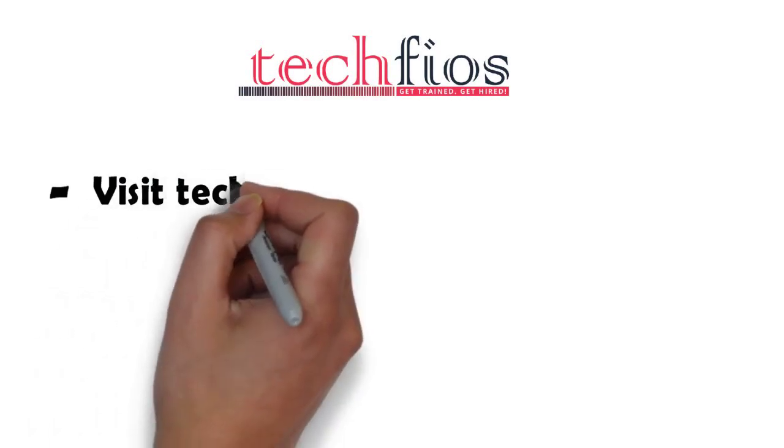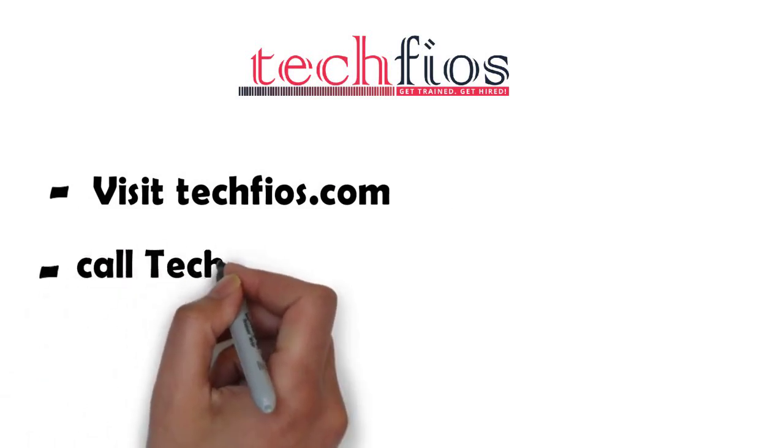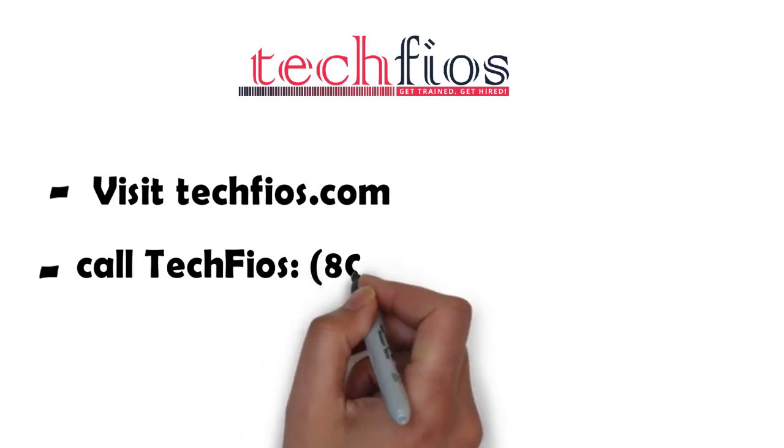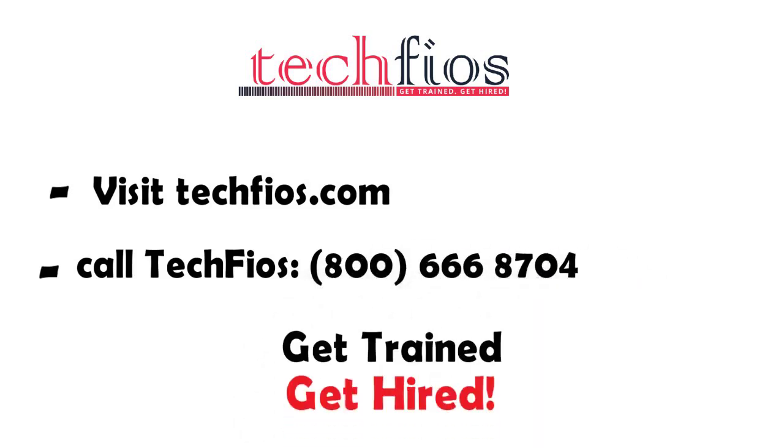Visit TechFiles.com to enroll and get started. You can also be a part of this rewarding tech industry. No prior experience needed. Call TechFiles: 800-666-8704. Get trained. Get hired.